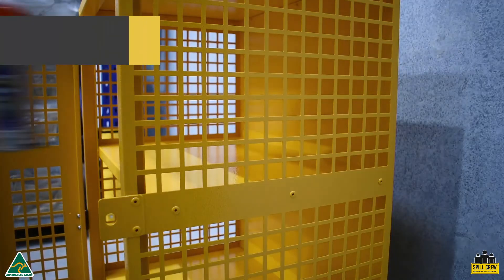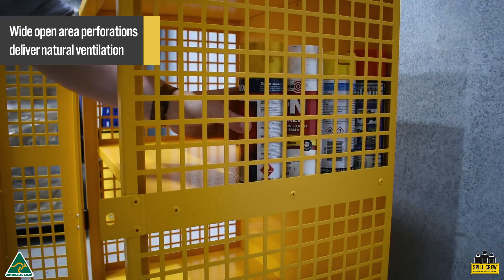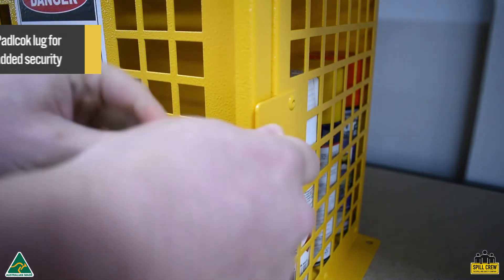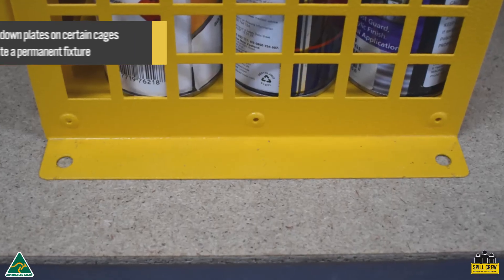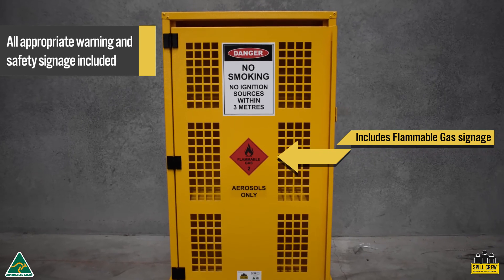They feature high open-area perforations to deliver natural ventilation in accordance with Australian Standards. Doors are fitted with a magnetic latch for easy closure and can be locked using padlock lugs. Bolt-down plates allow them to be permanently fixed for added security, and all appropriate warning and safety signage is included.